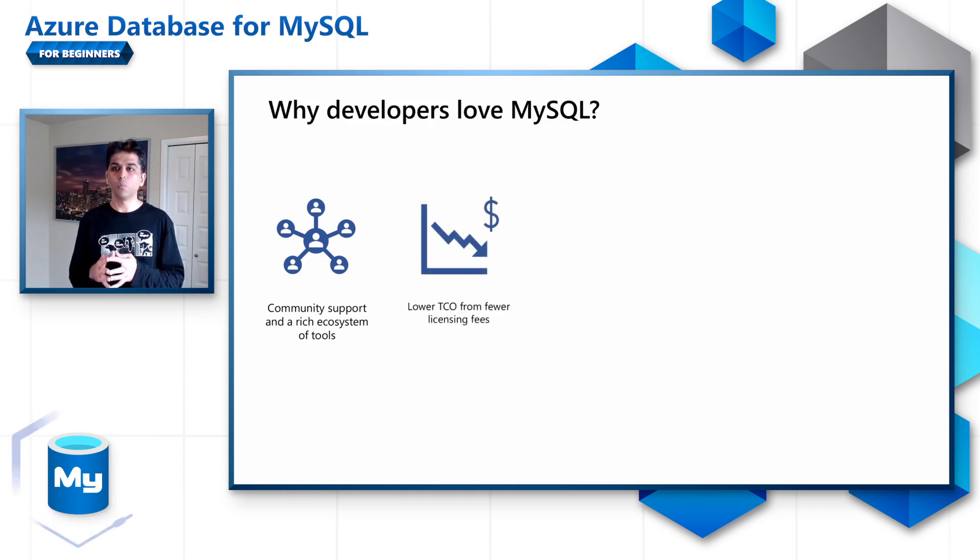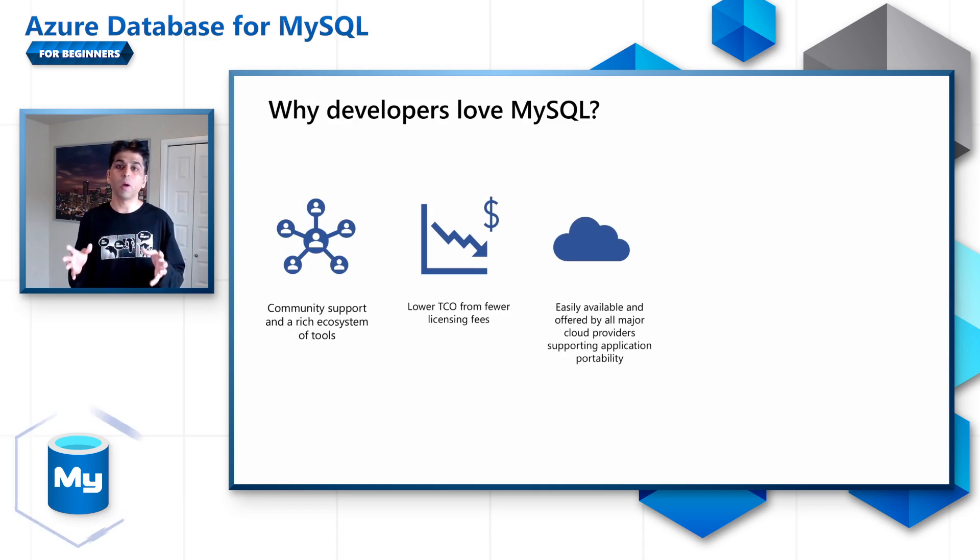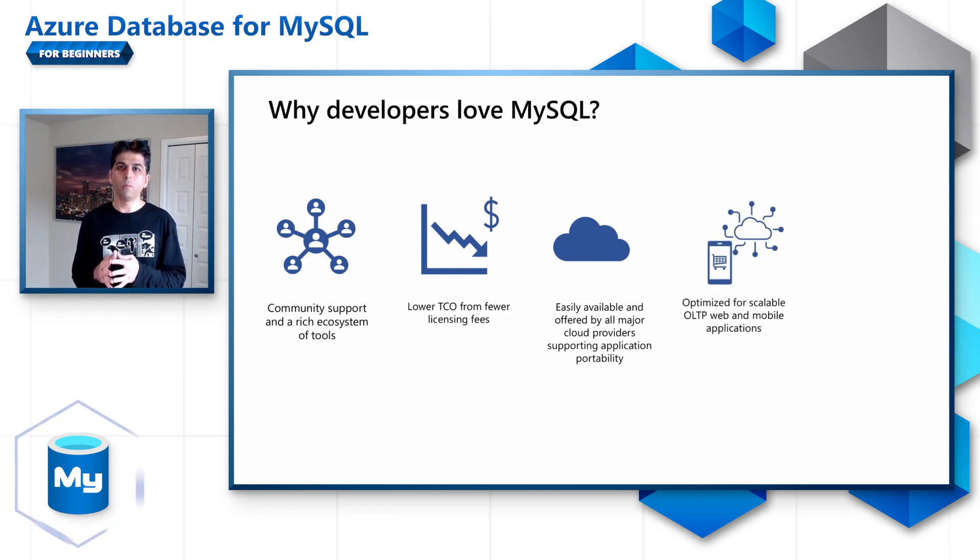MySQL is open source and available for use under general public licensing, which means there is no additional cost for you to build your application using MySQL. MySQL is readily available and supported by all major cloud providers in the market. This helps you address your application portability requirements as well, which is important for some developers and ISVs. MySQL is reliable, performant, and supports horizontal scalability using its rich replication functionality, which makes it ideal for internet-scale web and mobile applications.